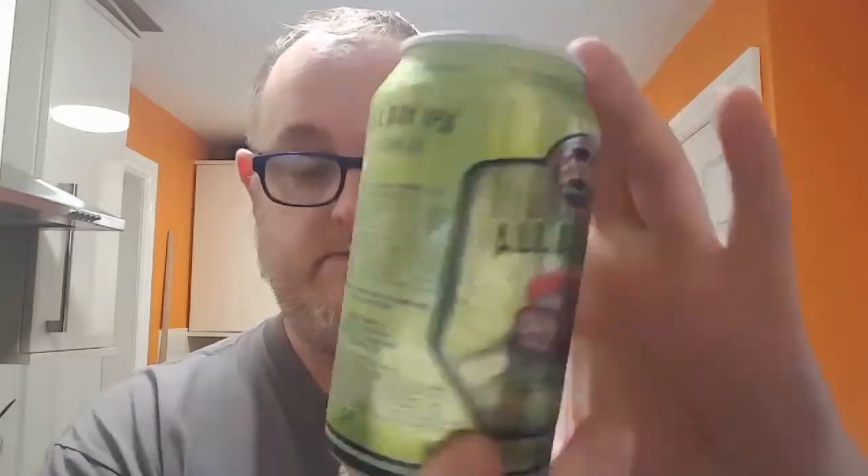On the back there's a lot of blurb, mostly about who imports it across the world — Australia, England, Sweden, Finland, Spain, everywhere — in various languages. There's also a 10-cent refund if you're in America. I haven't had this before and I'm looking forward to it. The KBS was really good, so hopefully this will bring something really decent to the table. Let's pop the top.